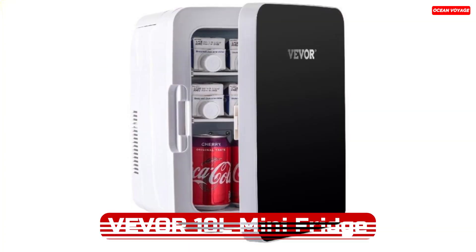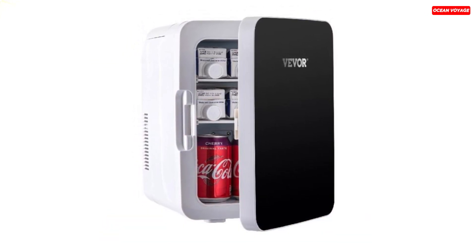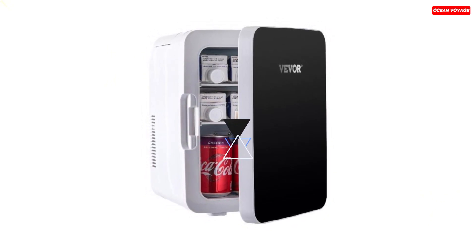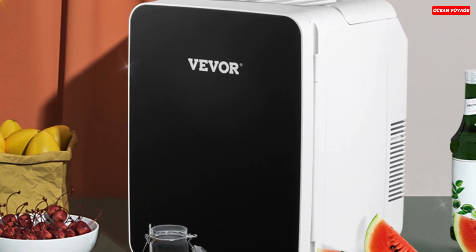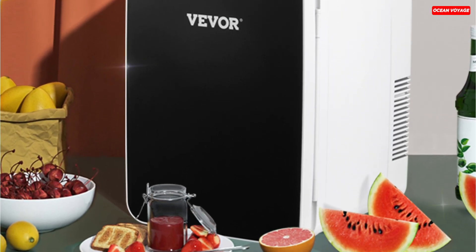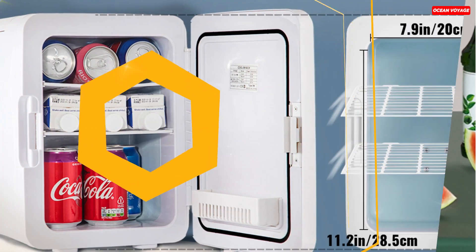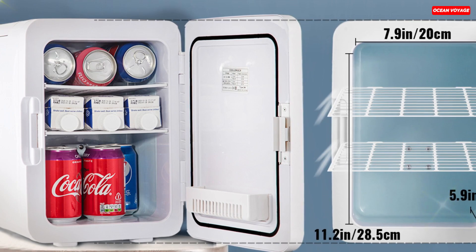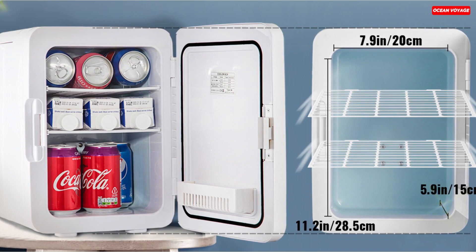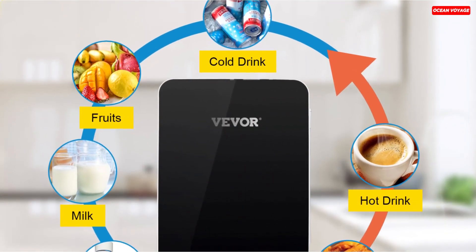Number 2. The Vever 10-liter Mini Fridge is a versatile and efficient cooling and warming solution for various needs, whether at home or on the go. With a 10-liter capacity, this mini-fridge offers ample space for storing up to 12 cans of beverages or a variety of items such as cosmetics, fruit, milk, or lunch. It comes with removable shelves and baskets for easy organization. One of its standout features is the dual-temperature control, allowing you to switch between cooling and warming modes. It can chill down to 64.4 degrees Fahrenheit or warm up to 149 degrees Fahrenheit with a simple flip of the switch, making it suitable for use in all seasons.